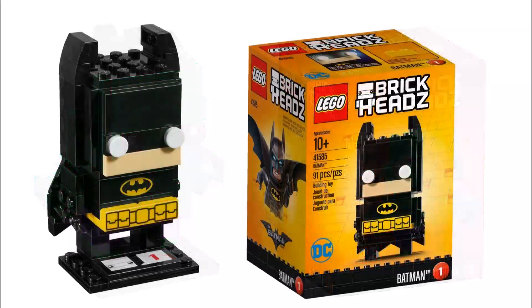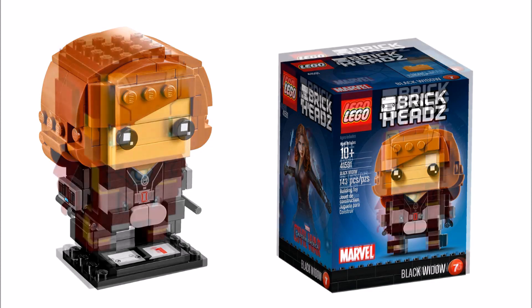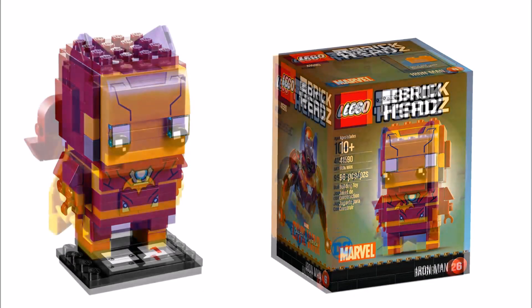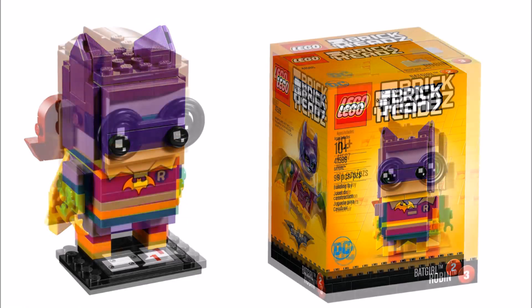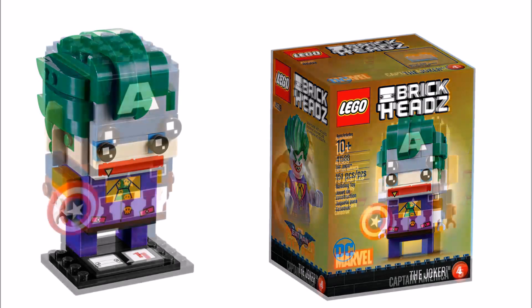That's all the news we have on the 2017 LEGO brick heads, which have a great range of LEGO Batman movie and Marvel characters. The best part is they will be widely available for everyone and not just Comic Con exclusives. Now you've heard what we think, please leave a comment below telling us what you think of these upcoming brick head sets.